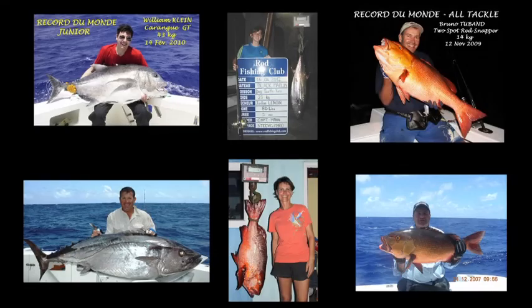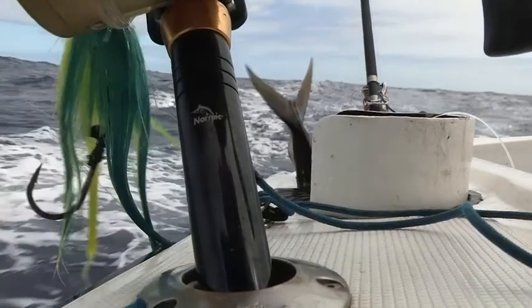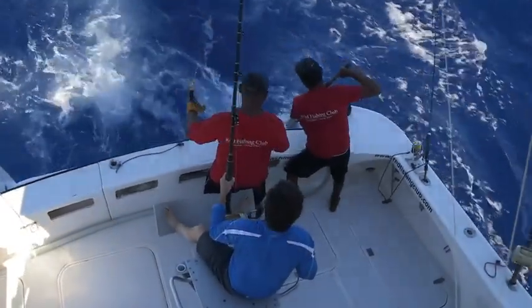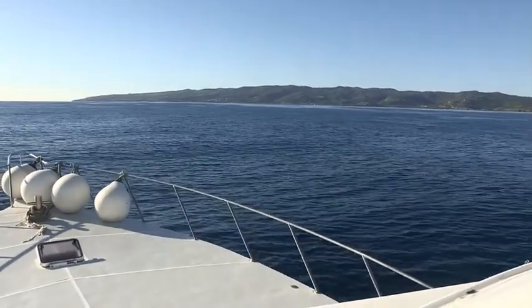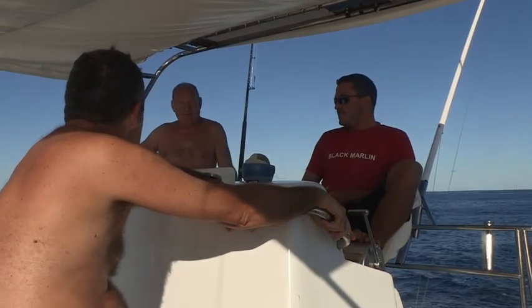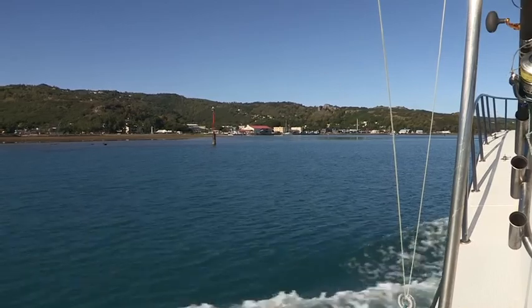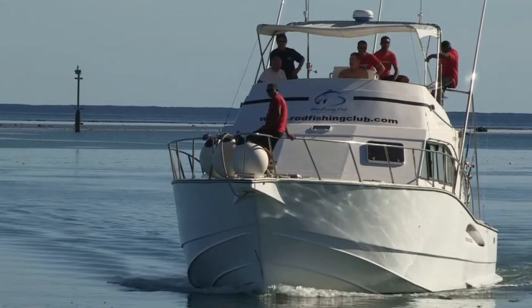In less than 10 years, nine world records have been established on the black marlin, including the catch of a Pacific blue marlin of over 560 kilos. Preserved from overfishing thanks to its isolation, but valued by professional clubs and teams, Rodrigues appears among the five most beautiful big game fishing destinations in the world. More than half of the customers of the Rod Fishing Club come back every year in order to practise their passion.